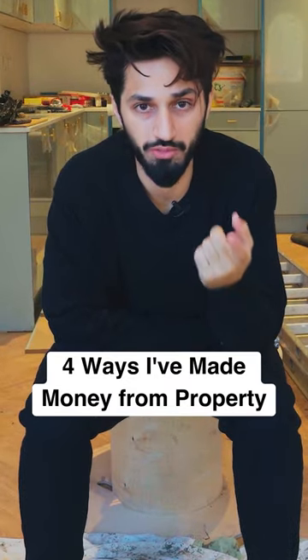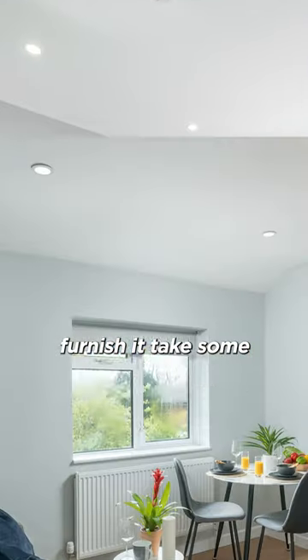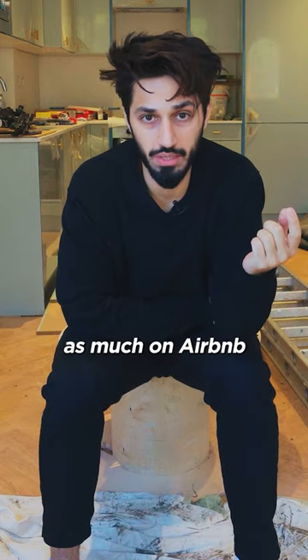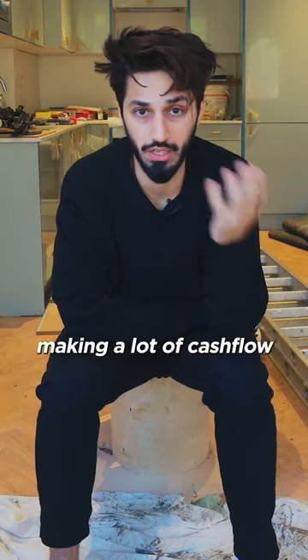From easy to hard, these are four ways you can make money from property. First, go into Rightmove, buy a property that you can rent in your area, furnish it, take some professional pictures, and then put that onto Airbnb. If you do this right, in most areas you can charge twice as much on Airbnb than the rent you're paying to the landlord. You won't end up owning the property, but you do benefit from making a lot of cash flow.